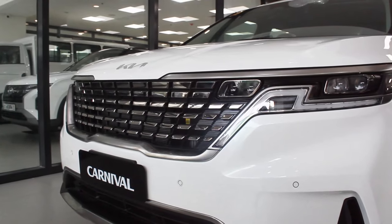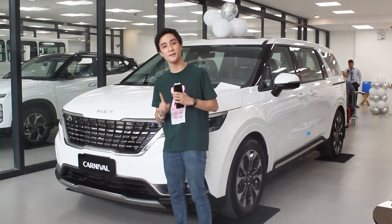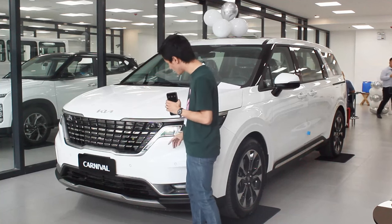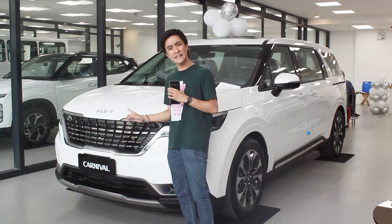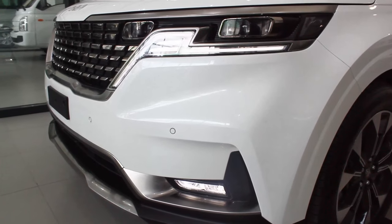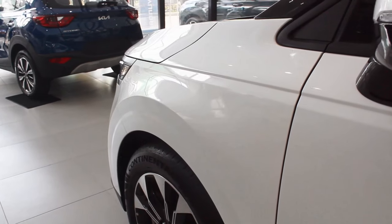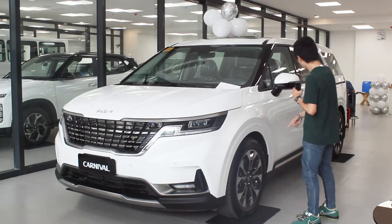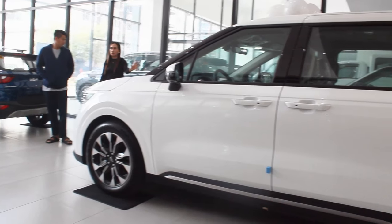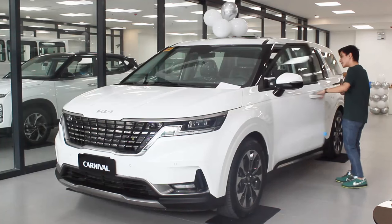Being the new Grand Carnival, you get the common tiger nose grille like all Kias, and to identify this as the 2024 model, you get the brand new Kia badge. On the tiger nose grille there's a lot of silver trim and chrome slots, giving it a nice character. You get LED lights all around including the fog lamps. There are much shorter overhangs than previous models, and 19-inch wheels wrapped with Continental tires.